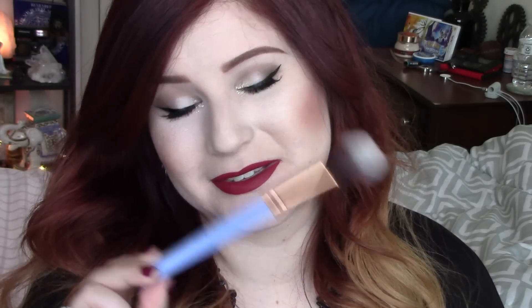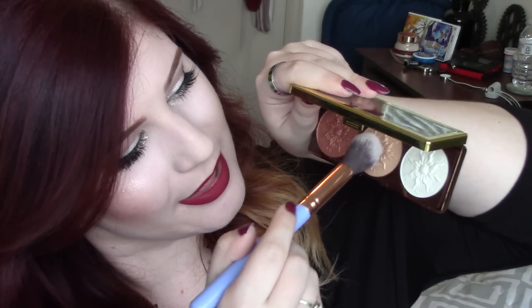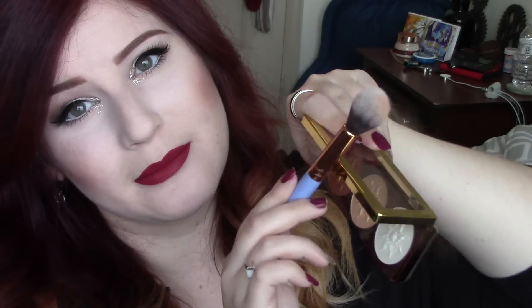I happen to have two of the same brushes so I'm going to use the same one for the Physician's Formula color that is very similar. Also very pigmented on that brush. Color-wise, I think it's the tiniest bit more golden - the tiniest bit. I don't even know if you'll be able to tell, but it's just a tiny bit more golden. But I'm not mad at it, it's still really pretty, and that one actually blended out pretty much the same.